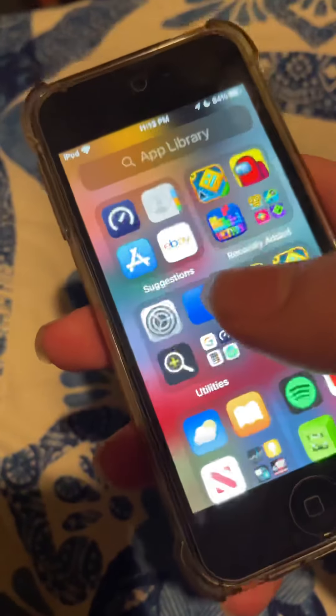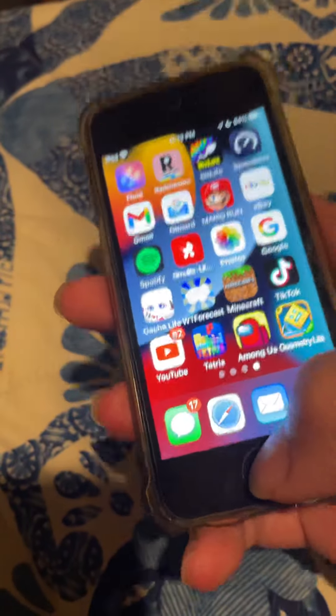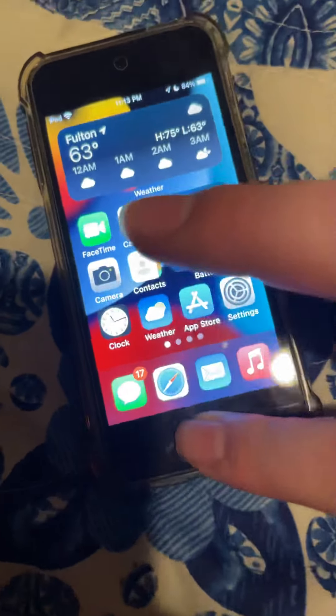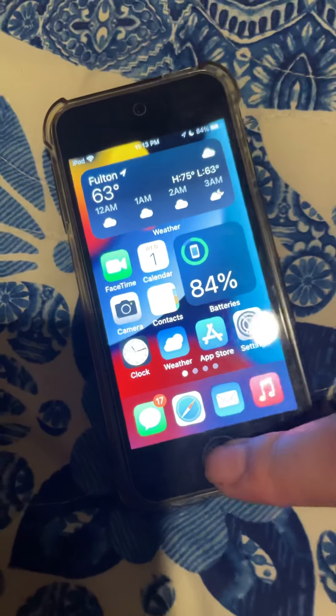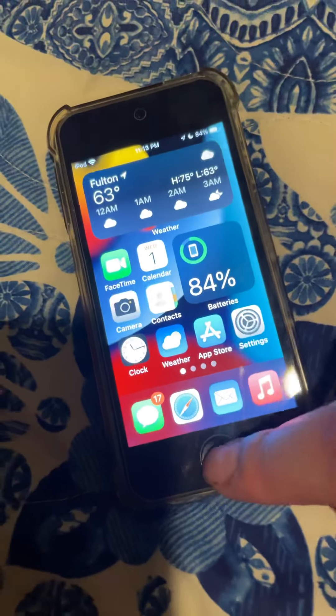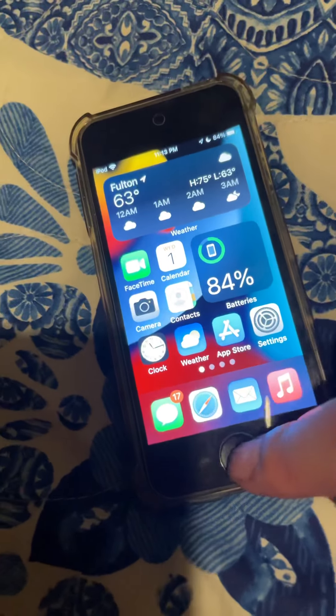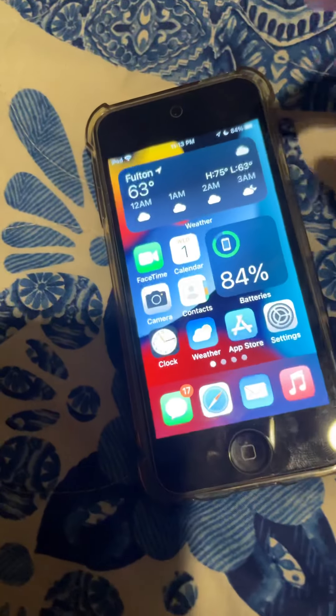Rest in peace the iPod Touch — this thing was a great thing, but they didn't put Touch ID on it. This was originally on iOS 14.1, I think, or 14.2 — just check my videos and tell me if I'm wrong.